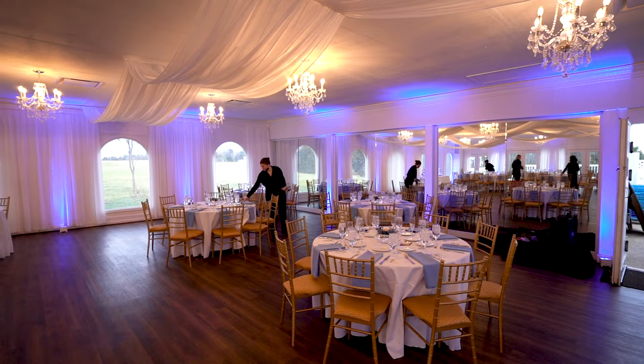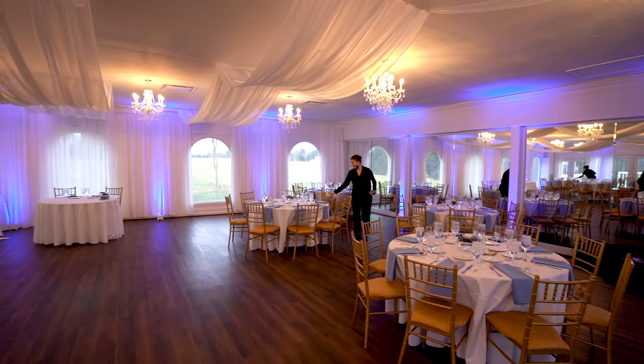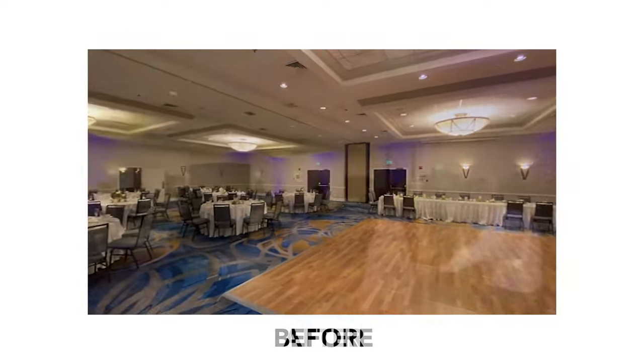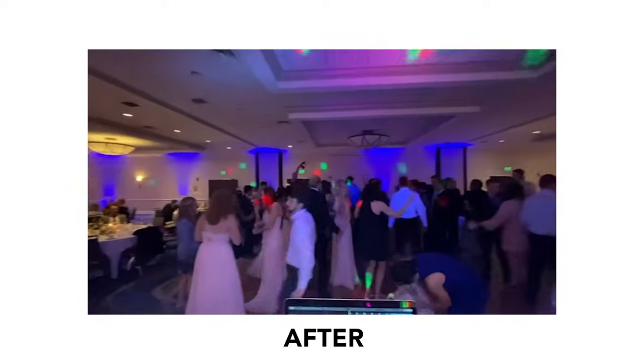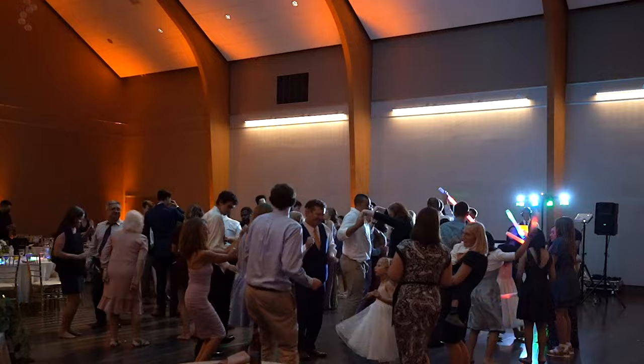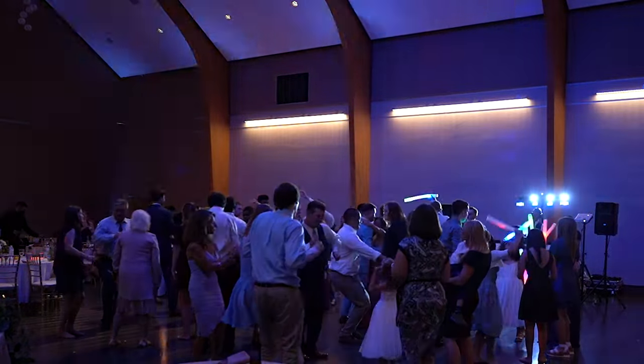Uplighting is a popular effect created by strategically placing lighting fixtures around the venue's perimeter and pointing them upwards, creating the result of uplighting. We have been to hundreds of weddings and I can tell you uplighting will 100% enhance your experience and make your wedding space feel more fun.